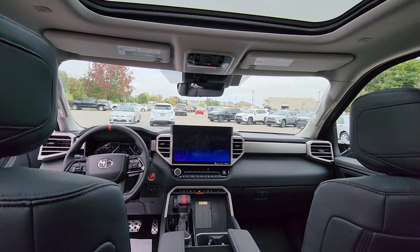And a look at the center here, then a view of the panoramic roof. Once again, this is the 2023 Toyota Tundra Limited TRD Off-Road.